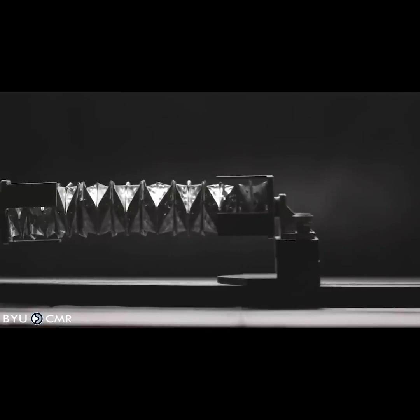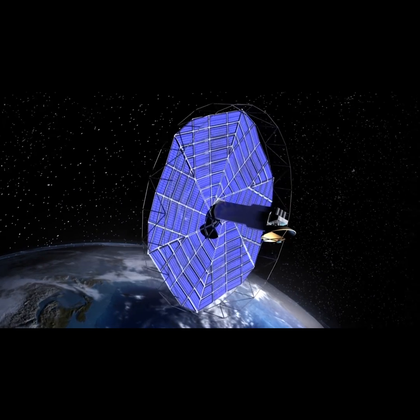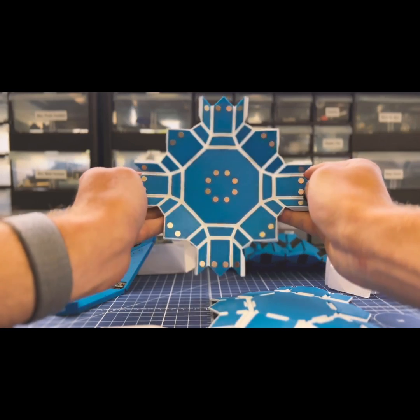Origami is inspiring groundbreaking engineering advancements. We spent years collaborating with NASA on origami deployable space arrays, and now we are bringing the space-inspired technology to Earth.